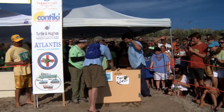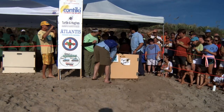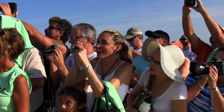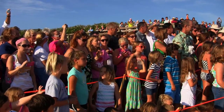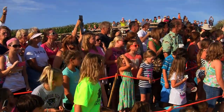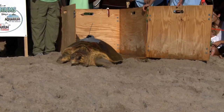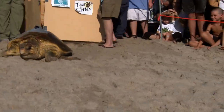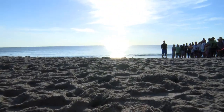We're ready to go. We're going to start with a countdown for Shelly. Ten, nine, eight, seven, six, five, four, three, two, one. She's off.